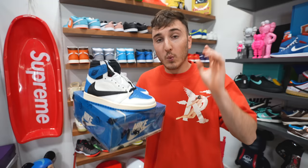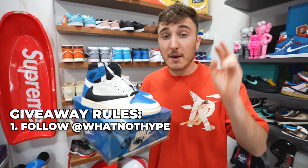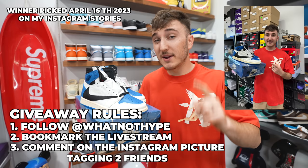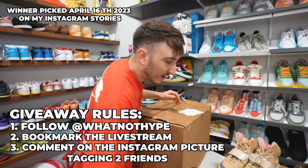The rules to this giveaway are very simple. Go to my Instagram and you'll see a post of me holding these shoes. Follow Whatnot Hype, which is tagged in that photo. Then bookmark the live stream over on the Whatnot app, linked in the description below — that's happening this Sunday, April 16th. And comment on that picture and tag two friends. That's how we're going to pick the winner on the day of the live stream over on my Instagram story.